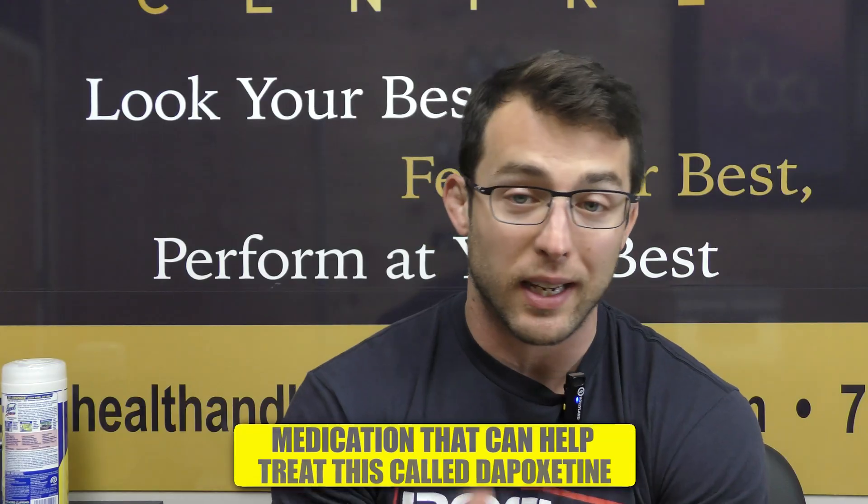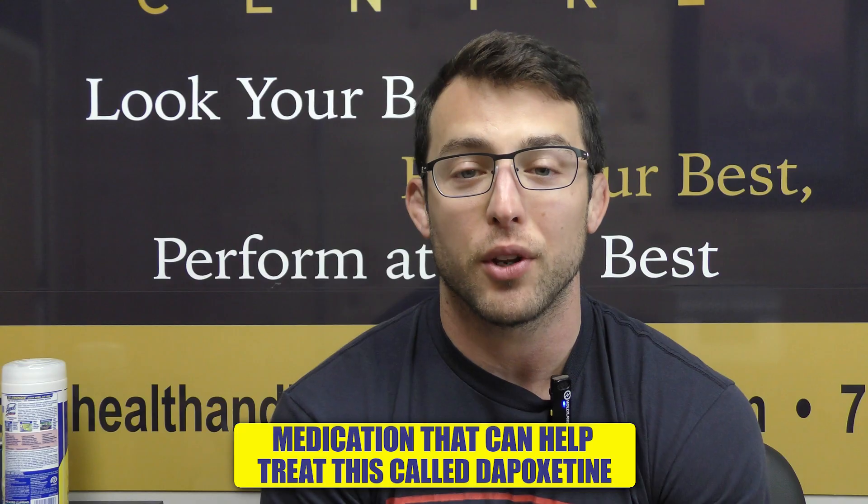This video is to help the guy that chronically finishes early — we're talking less than one minute. We're going to talk about a medication that can actually help treat this called Dapoxetine.